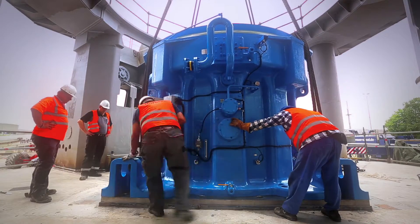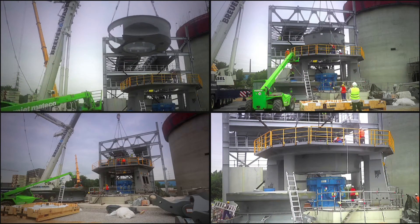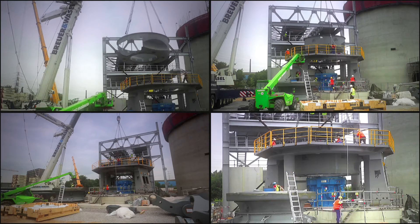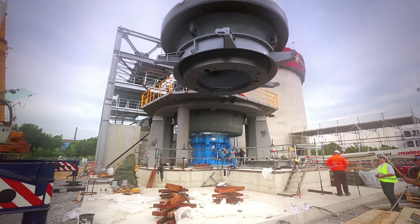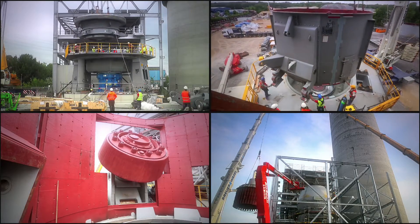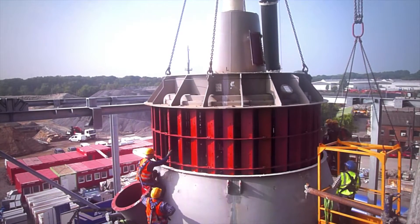The contract covered delivery of all equipment from the feeding of the granulated slag up to the product bucket elevator, including automation. Löscher provided the engineering, delivery and construction of the entire mill building, including excavation and foundation work.